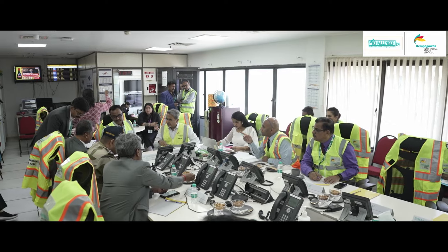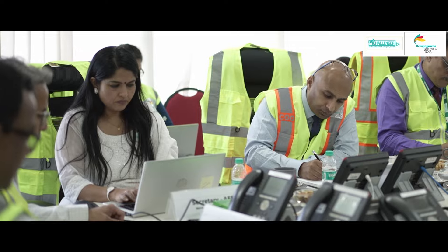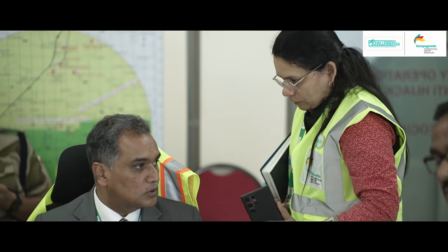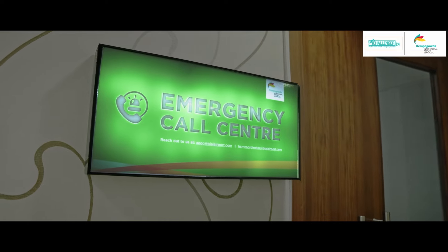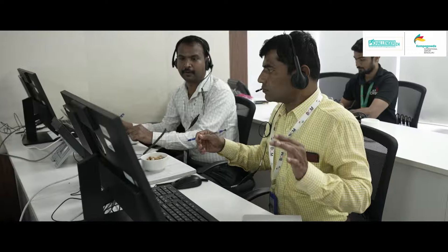Meanwhile, the Aerodrome Emergency Management Committee, AEMC, has convened, represented by senior officials from critical stakeholders. The AEMC is convened to take key decisions during times of crisis or emergency, and is meant to provide strategic oversight to the emergency response at an airport. An emergency call center is soon activated and the airport toll-free number is disseminated via media and social media channels for relatives of passengers to call and obtain accurate information.